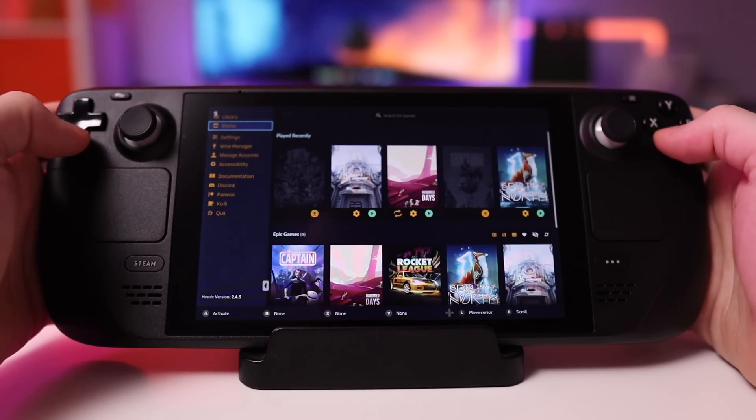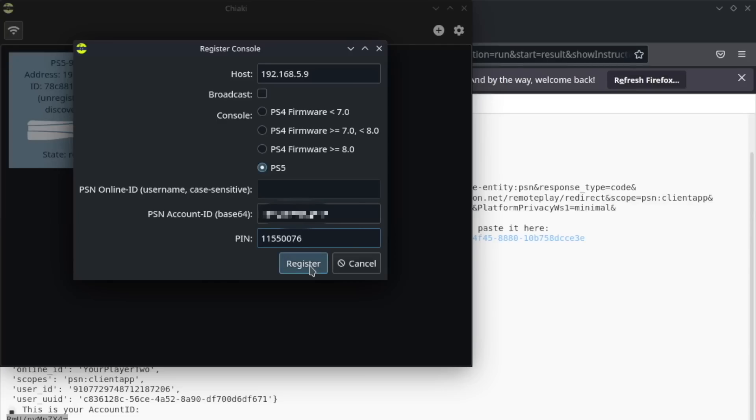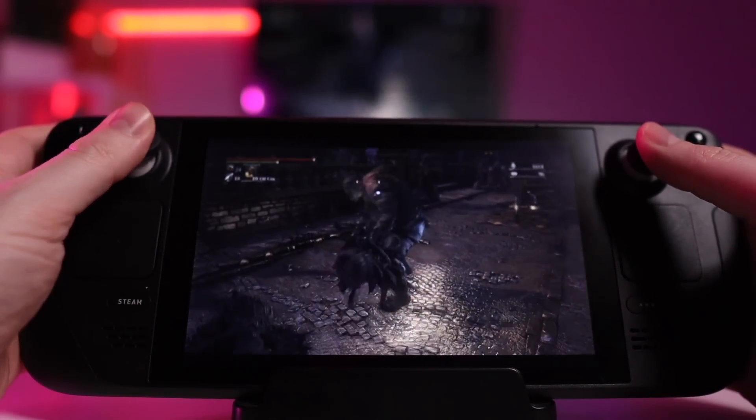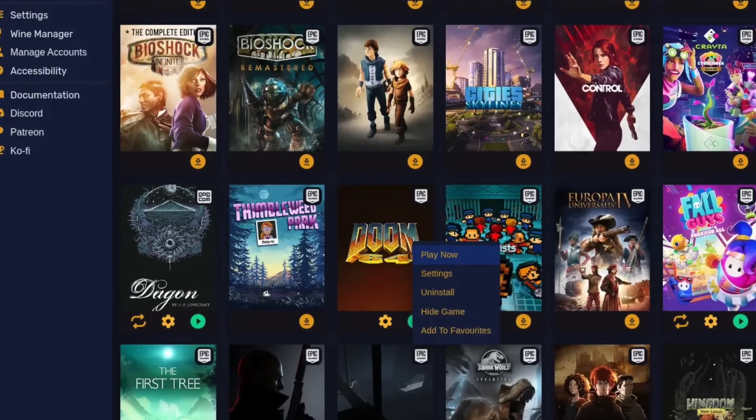The whole process of getting the Heroic Launcher loaded onto the system and then accessing your Epic library is really easy, and you certainly don't have to jump through as many hoops as you would for something like Chiaki or some of the other tutorials I've done on this channel. It's just pretty much: load it up, log in, and you're ready to go.